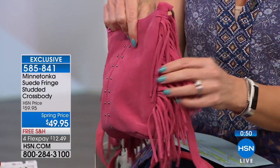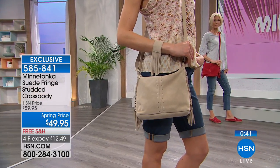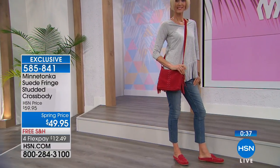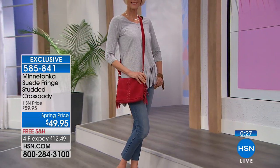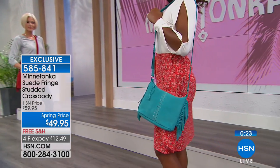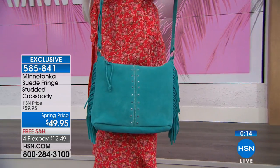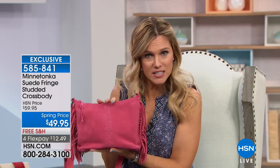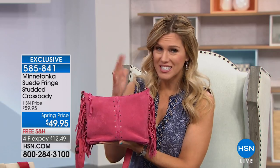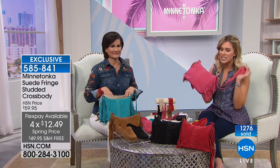The same handcrafted workmanship that goes into the moccasins goes into this beautiful fringe bag - down to the coordinating hardware and genuine suede pull. Fringe is having a moment! When you pack it, it's just as compact and easy as the shoes. It's about a carefree lifestyle - comfortable, feeling good, and enjoying that luscious suede product. This crossbody bag is also exclusive to HSN. At $12.49 on flex pay with free shipping and handling, you're going to get so many compliments.